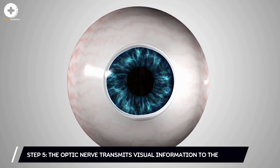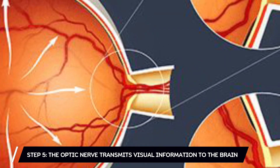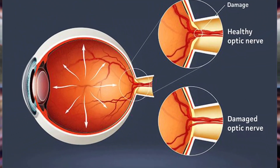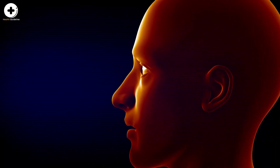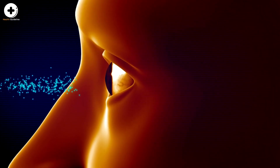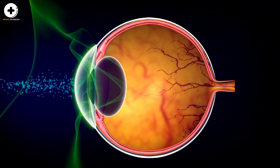Step 5: the optic nerve transmits visual information to the brain. The nerves of the retina collect all of the electrical impulses, which then travel through the optic nerve at the very back of the eye up to the occipital lobe in the back of the brain.